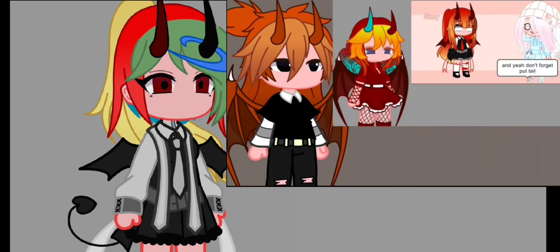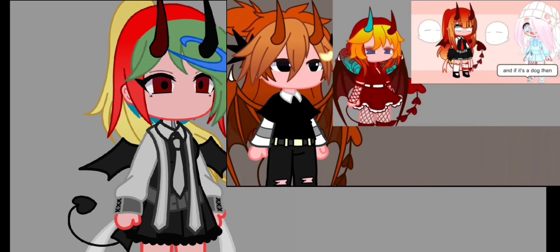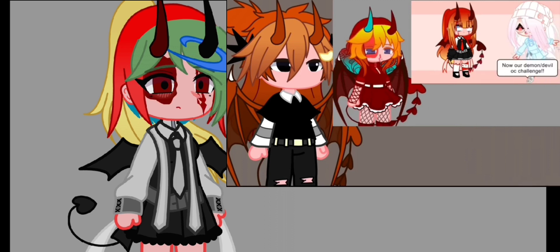Don't forget to add a tail. If you have a pet and it's a cat, then add a hair accessory. If it's a dog, then add a face accessory. If you have any other pets like a bird, etc., then you can add both face and hair accessories. If you have no pets, then add blood details. Our demon/devil OC challenge is now done. I hope you guys like it.